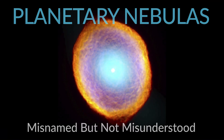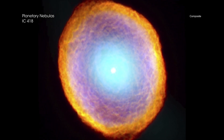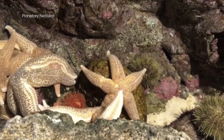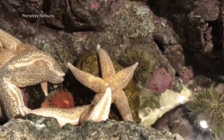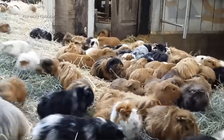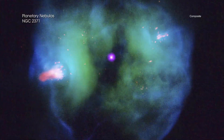Misnamed but not misunderstood. Sometimes the names of objects are deeply misleading. For example, starfish are not actually fish — they are, in fact, echinoderms. And guinea pigs are not related to pigs in any way; they are rodents. Similarly, planetary nebulas have nothing to do with planets.